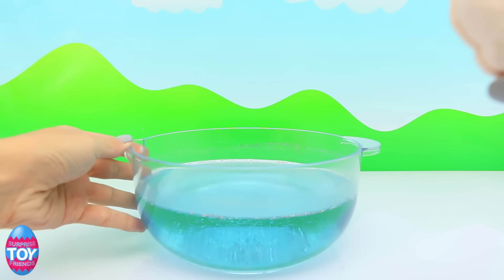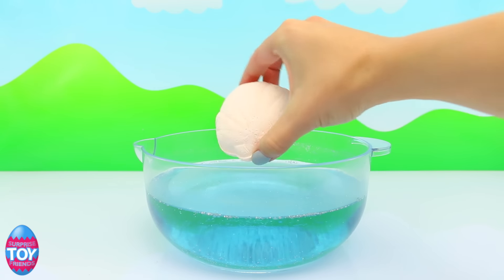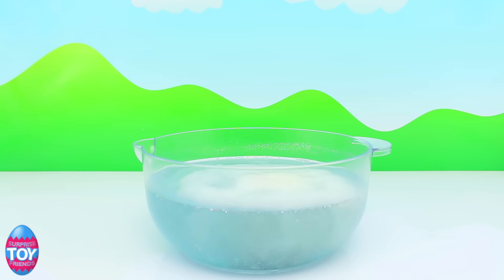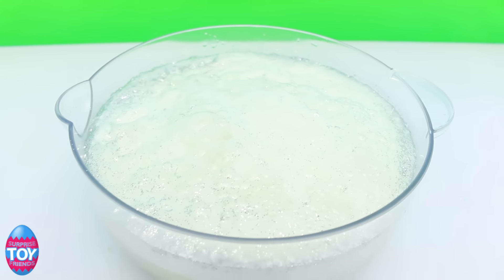It's in the shape of a shell and it feels a bit like a soap. We're going to drop it into our sparkly blue water and see which mermaid we have inside. It's so fizzy - look at that, you can see it frothing!